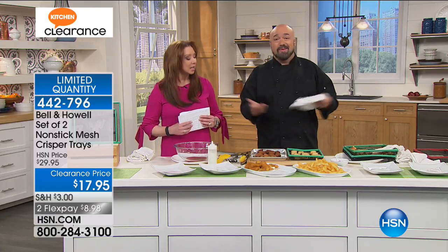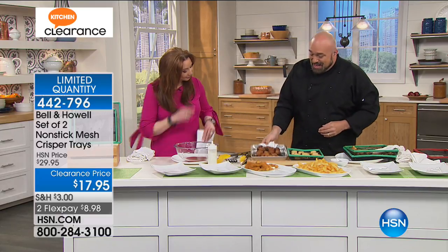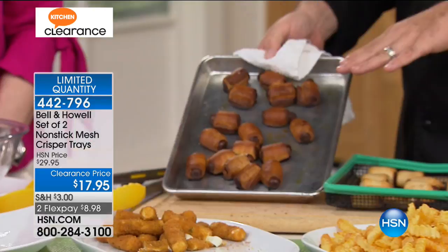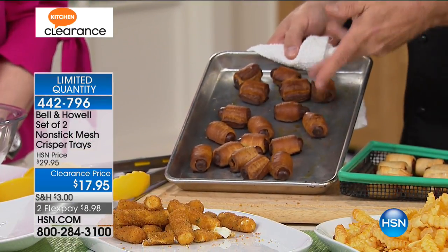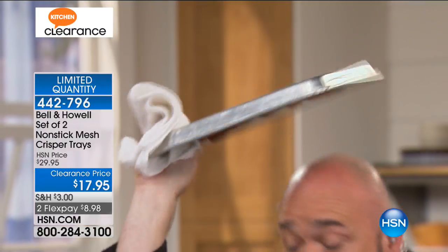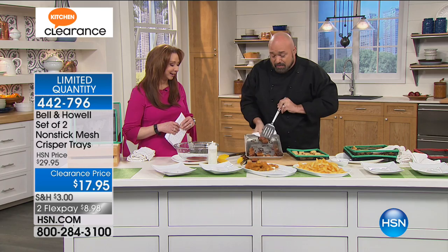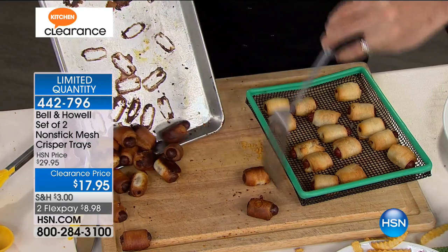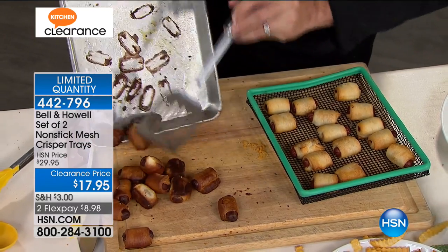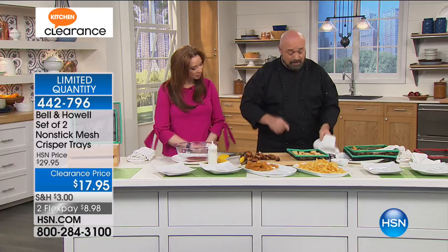Air fryers generally sell for $200 or more, but you already own an oven. How many of you have that metal bottom pan where, unless you watch it constantly and know exactly when to flip, everything sits in the fat and sticks horribly? That's a nightmare to clean. You don't want to serve that to your family. Let me show you an easier way.